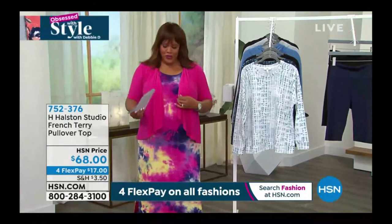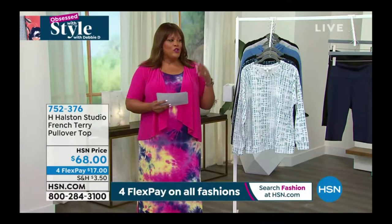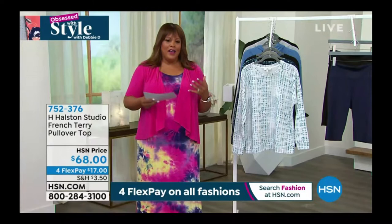So this is adorable. Next we have H. Halston. So as you know, H. Halston is a big, huge, huge designer. Iconic — all of the stars, you know, they sought after his designs.